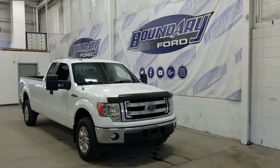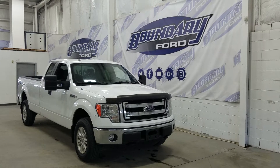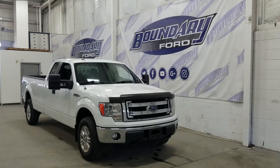Welcome to Boundary Ford, located at 2502 50th Avenue in the Ledminster Border City. Today we're checking out this beautiful pre-owned 2013 Ford F-150 XLT with a 300A package.